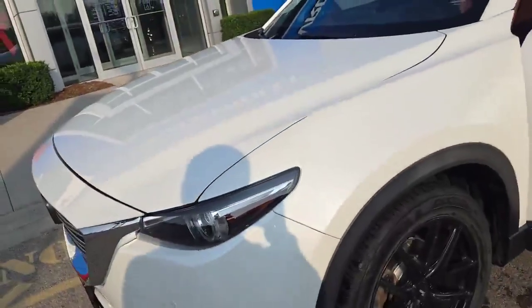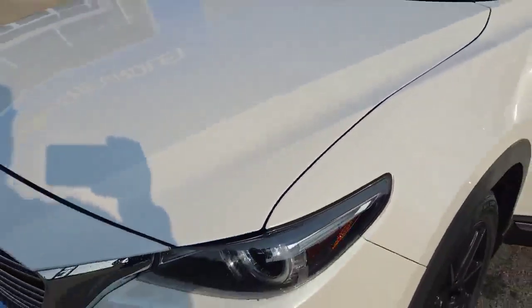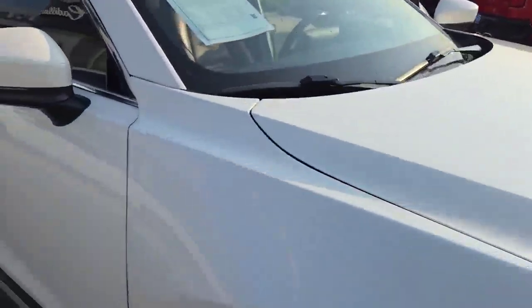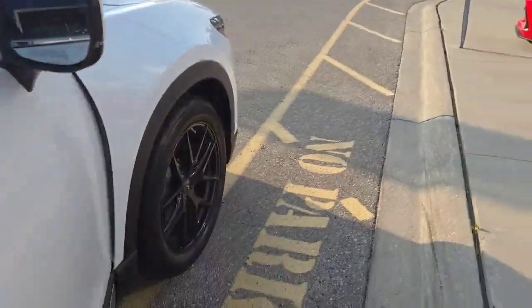Now I did say there were a couple of things I wanted to show you that I love about this particular vehicle. Tough to see in the video, but you might be able to see this fine line right here — the previous owner did put a 3M wrap on the front, and that's going to keep it looking good for a long time. We even got that carried over onto the mirrors.